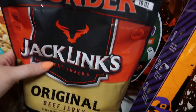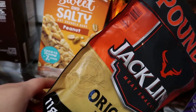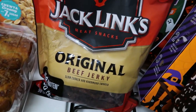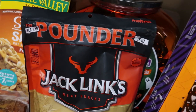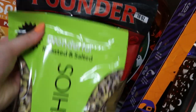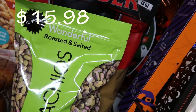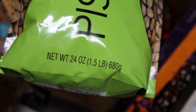We did get Jack Link's original beef turkey — it's 16 ounces, the Pounder. I really like the Archer Farms one that I've gotten in past hauls, but Sam's Club isn't carrying it anymore, at least not ours and not online either. We did get this big bag of Wonderful roasted and salted shelled pistachios — it's 24 ounces. We always get this.